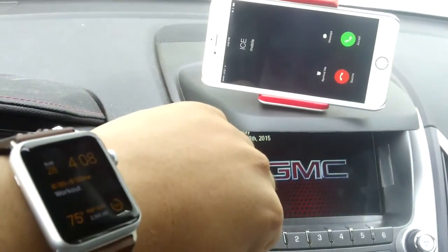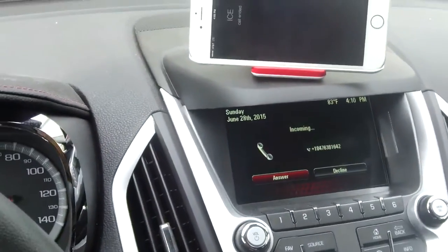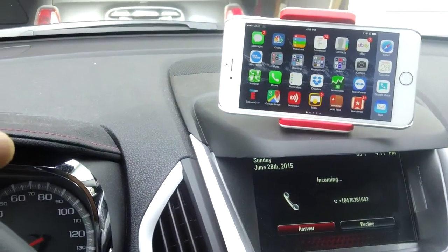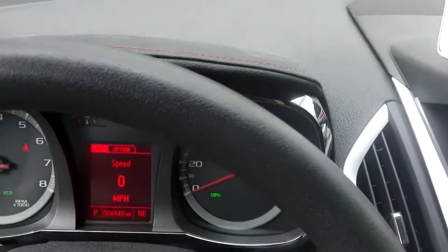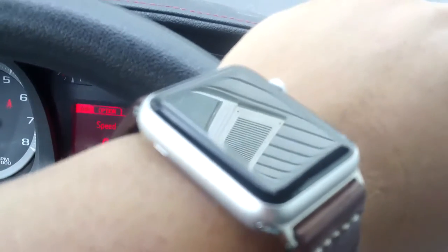Look at that — the call is coming in over the hands-free system in the car. So the really good news about this is that you don't have to worry about giving up or disconnecting your phone from your watch in order to get into your car.